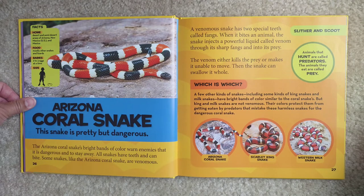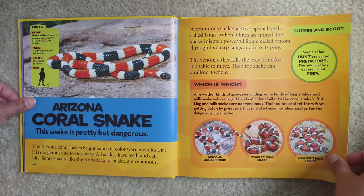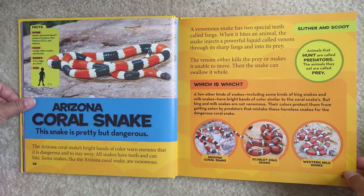Then the snake can swallow it whole. Animals that hunt are called predators. The animals they eat are called prey. A few other kinds of snakes, including some kinds of king snakes and milk snakes, have bright bands of color similar to the coral snake. But king and milk snakes are not venomous. Their colors protect them from getting eaten by predators that mistake these harmless snakes for the dangerous coral snake. Here is the Arizona coral snake, the scarlet king snake, and the western milk snake — they do look pretty similar. If you don't know much about them, I would stay away from all of them.